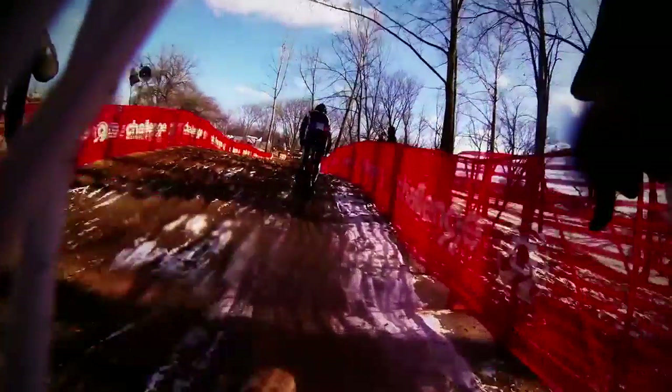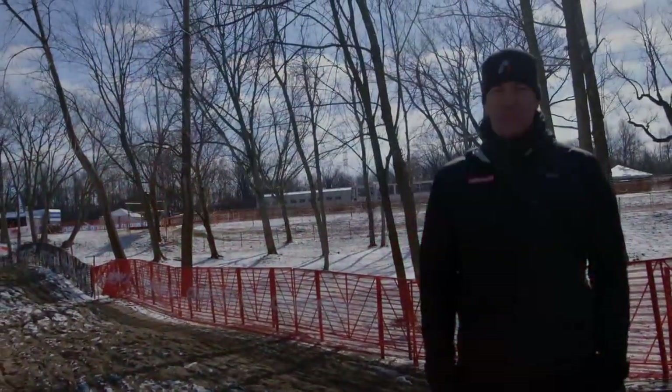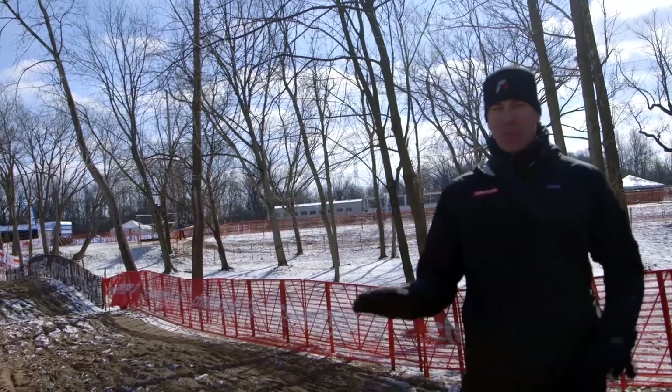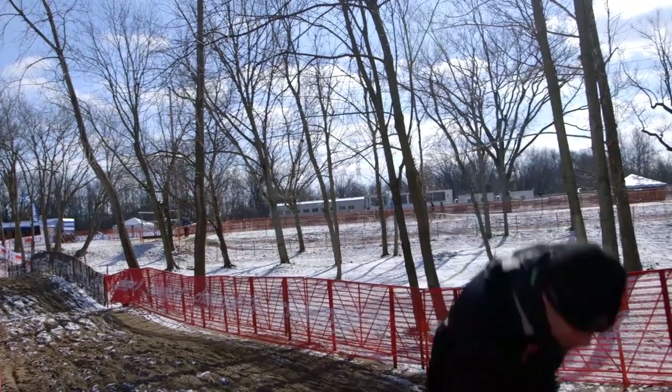One of the toughest sections here, definitely an advantage for the leaders of this race, is the sand pit. This is about 250 feet worth of sand. There's a number of small sand elements here. But this sand is soft. It's deep. It's about 250 feet long. This is going to play a vital role, especially for the riders in the lead.